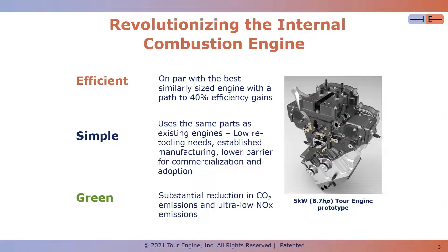Returning to the three pillars. Efficient: the efficiency increase potential is based on several independent calibrated GT power models. Simple: using the same parts as existing engines reduces development time and risk and lowers barriers for commercialization. And green: a more efficient engine reduces CO2 emissions, and in addition, we're measuring ultra-low NOx emissions from our engine on the dyno.